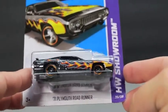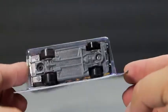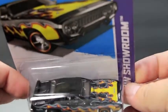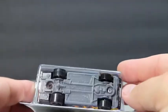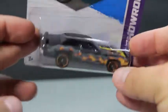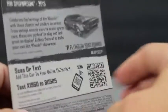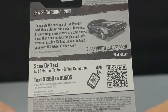This is a 71 Plymouth Roadrunner. It's got some pretty good tampo markings on it — it's a metal flake silver with some good looking flames going down the front. You've got Plymouth stamped on the hood, and a plastic gray bottom with a black painted grill. It's card number 215 out of 250 — a 71 Plymouth Roadrunner Heat Fleet from the 2013 line.